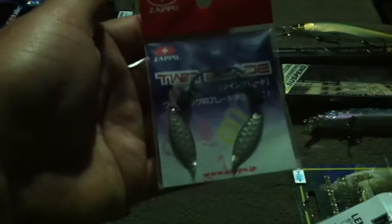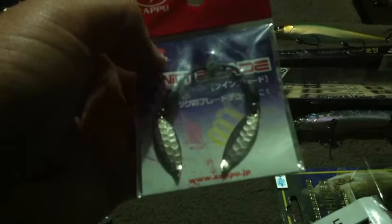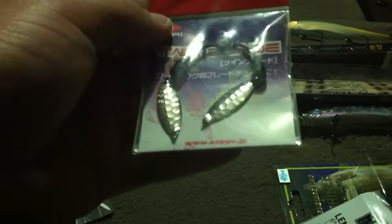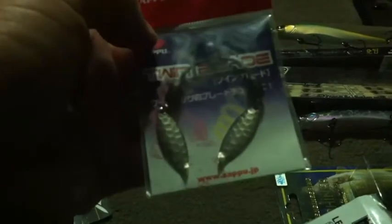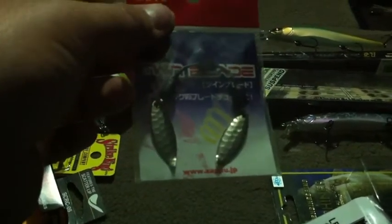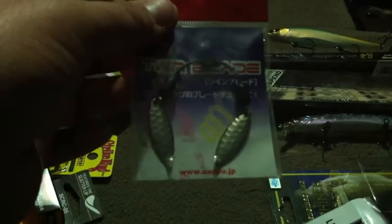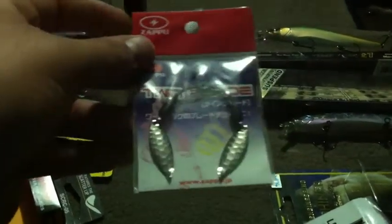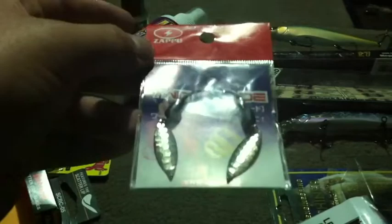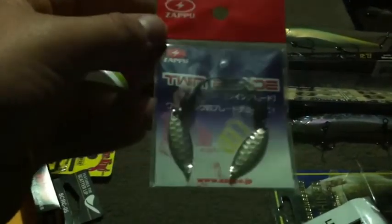Here's another little item — the Zapu twin blade. I didn't take it out but basically that little ring in the middle snaps onto your hook, kind of like a trailer hook. You can put this on swim jigs, frogs, Texas rig baits like a Senko, and as the bait falls these little blades quiver and create a small amount of vibration. More than anything it gives a little bit of flash — just something different. Japanese tackle companies are always innovating and this is a good example.